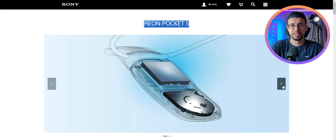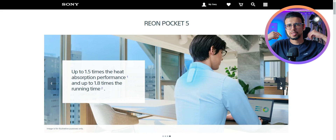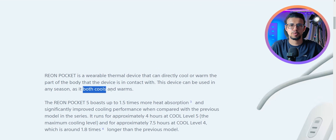This is a real Sony device you can buy right now. It's called the Rion Pocket 5. It can be your wearable AC or body warmer. You just wear it with a rubber neckband under your shirt behind your neck, and it has a Peltier device that cools your body or warms it up depending on what's needed.